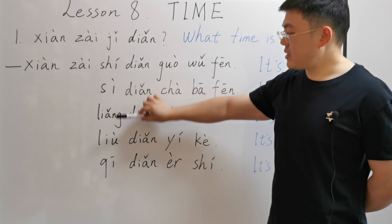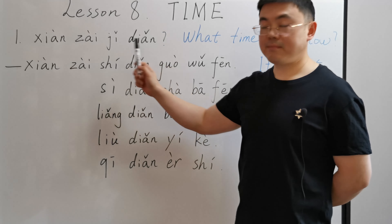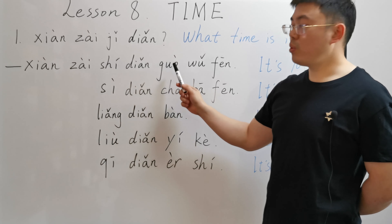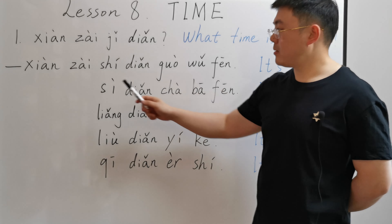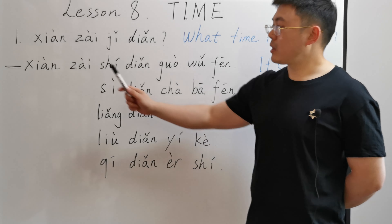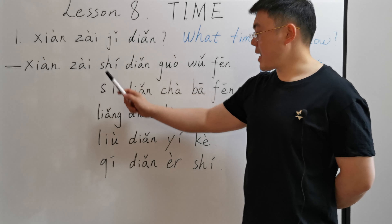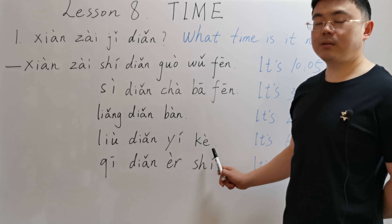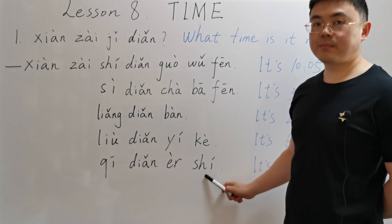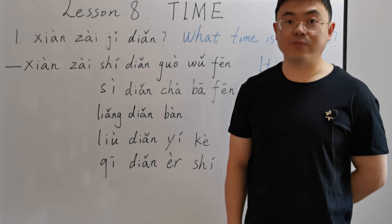Please repeat all these sentences after me: 现在几点? 现在十点过五分. 现在四点差八分. 现在两点半. 现在六点一刻. 现在七点二十. That's all for today's lesson. Thank you for watching.